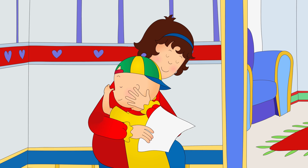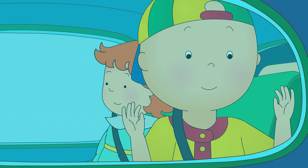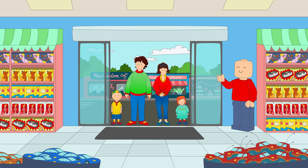I'm Caillou! Caillou and Rosie had spent the whole morning shopping for groceries with Mommy and Daddy. So as a special treat, they had taken them to the toy store to buy one toy each to take home.